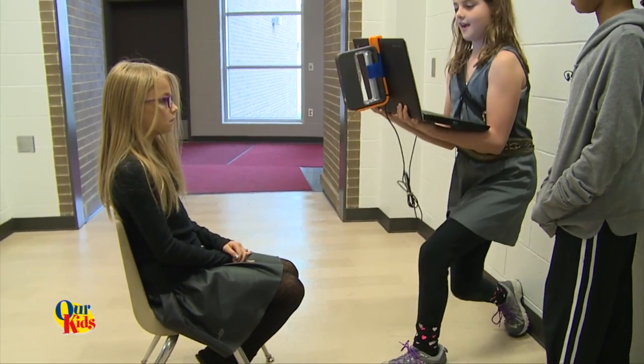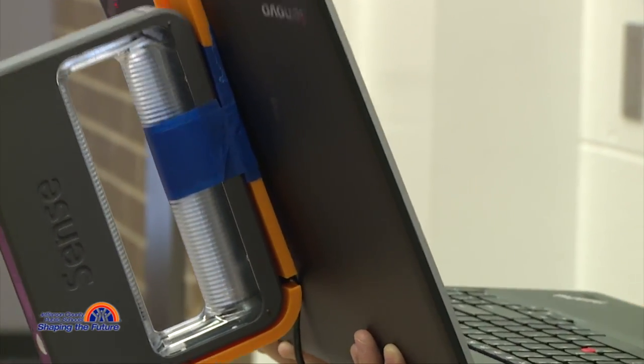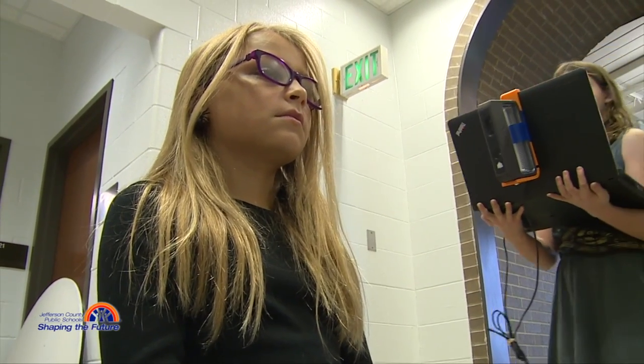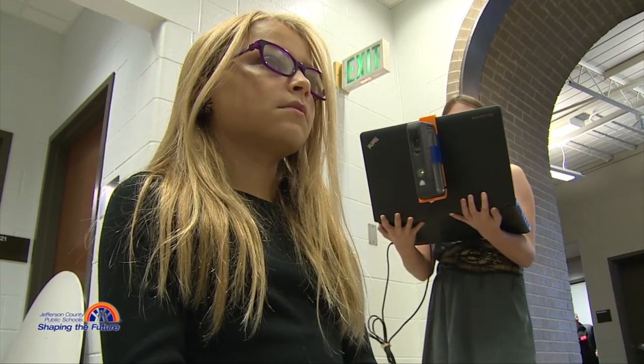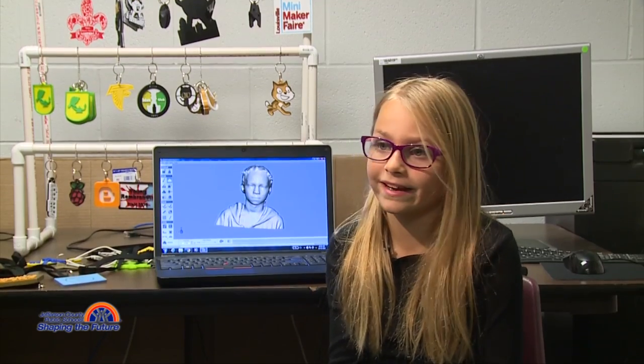It's fun and you get to work with computers. I amaze myself that I know how to do this stuff. Before I did this, I knew about how to use computers, but after learning all this stuff, I thought, wow, I know so much more. So when I'm older, I'm going to know so much more about computers, and it would be fun to work on stuff like this in high school.